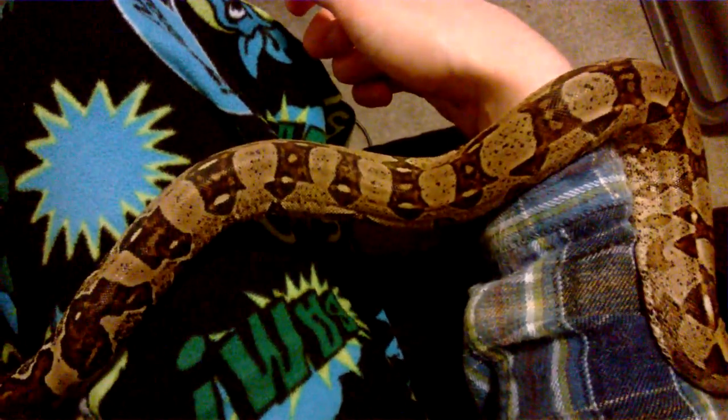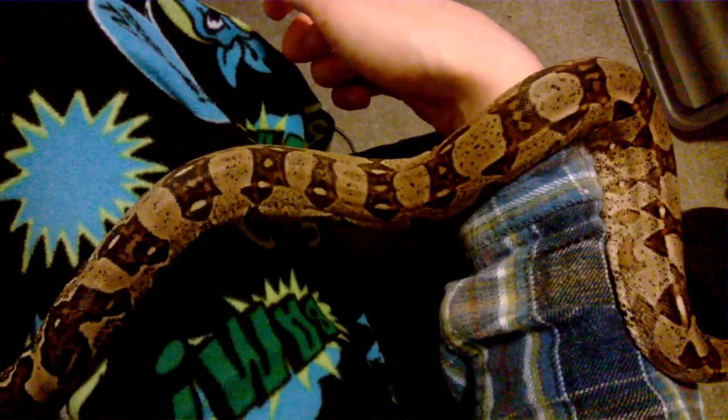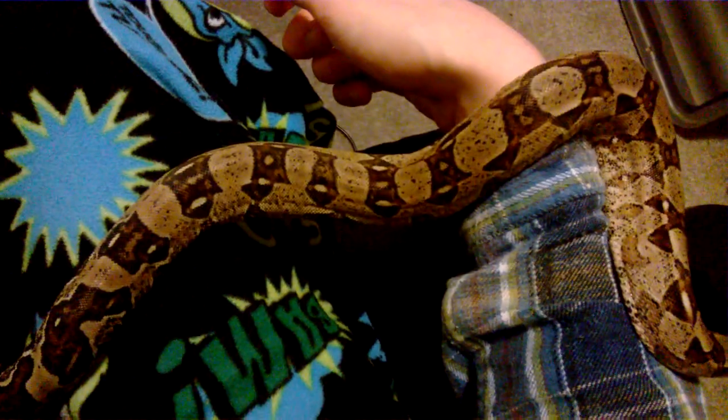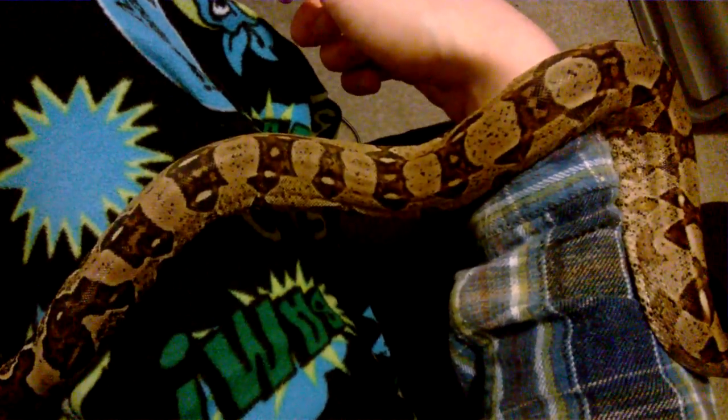Good evening guys, Mike here again from MIM Reptiles. I've got a bit of a video for you tonight — a video that was actually requested by one of my subscribers. I believe his name was RFC373.